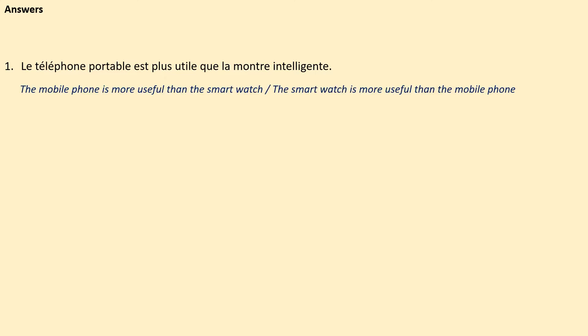So number one: the mobile phone is more useful than the smart watch. If you've written it in that order — you could have written it either way, because you could have said 'La montre intelligente est plus utile que le téléphone portable.' Either is acceptable because 'utile' stays the same in the masculine singular and the feminine singular, so that would have stayed the same no matter which noun you had at the start.